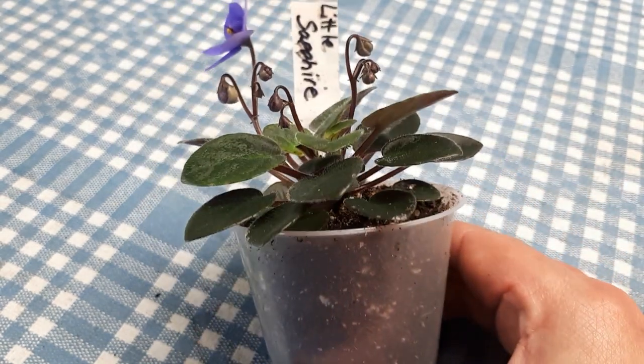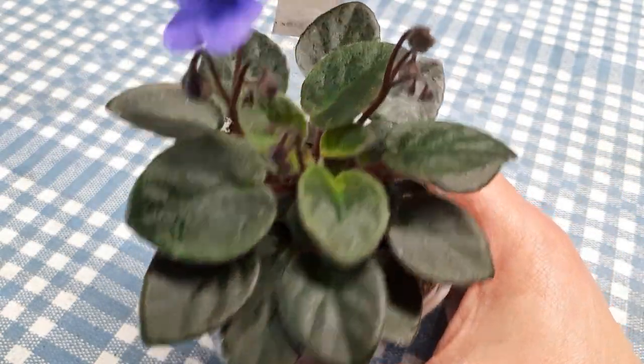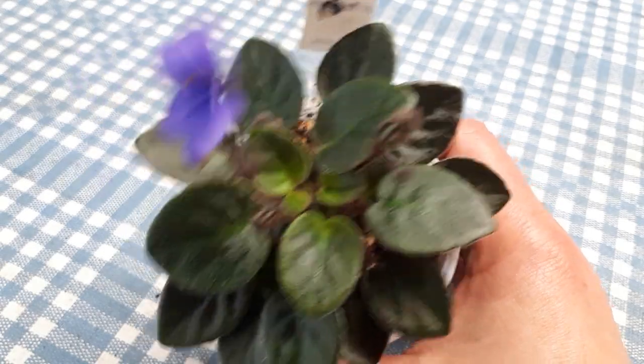Alors la petite plante d'aujourd'hui : Little Sapphire. Trop cute. Merci d'avoir regardé. Passez une belle journée. Bye.